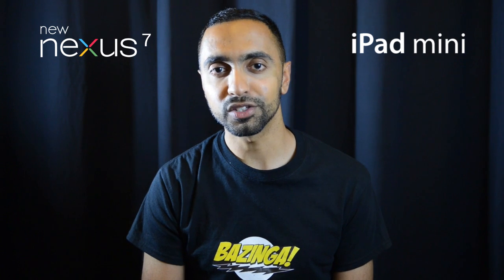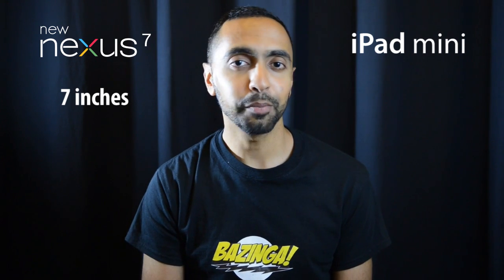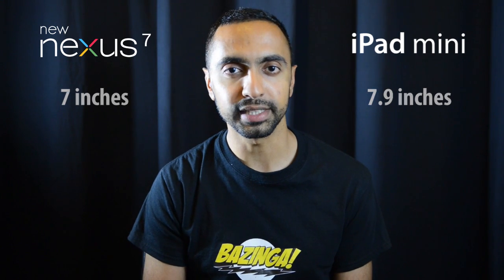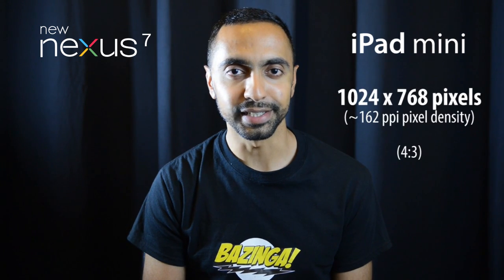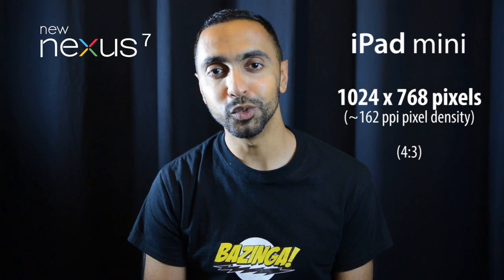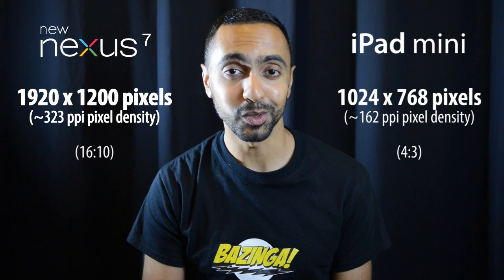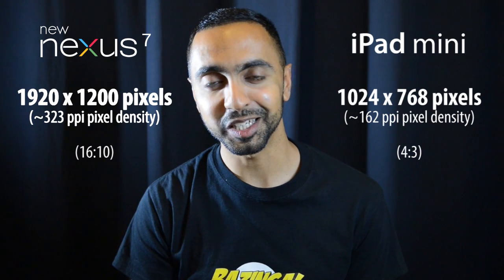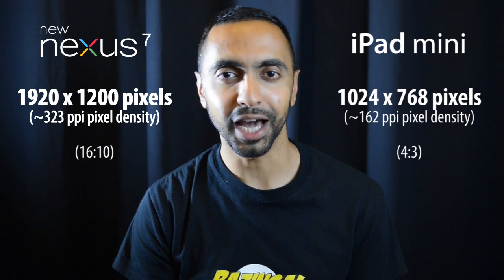Let's start off with the screen size: 7 inches on the new Google Nexus 7, the same as the original. The iPad mini is 7.9 inches — almost 8 inches — so you do have a larger screen and more real estate there. In terms of resolution, the iPad mini is 1024 by 768, a 4:3 ratio, at 162 ppi. The new Google Nexus 7 has a 1920 by 1200 resolution, which is absolutely awesome, at 323 ppi — almost double the ppi of the iPad mini.